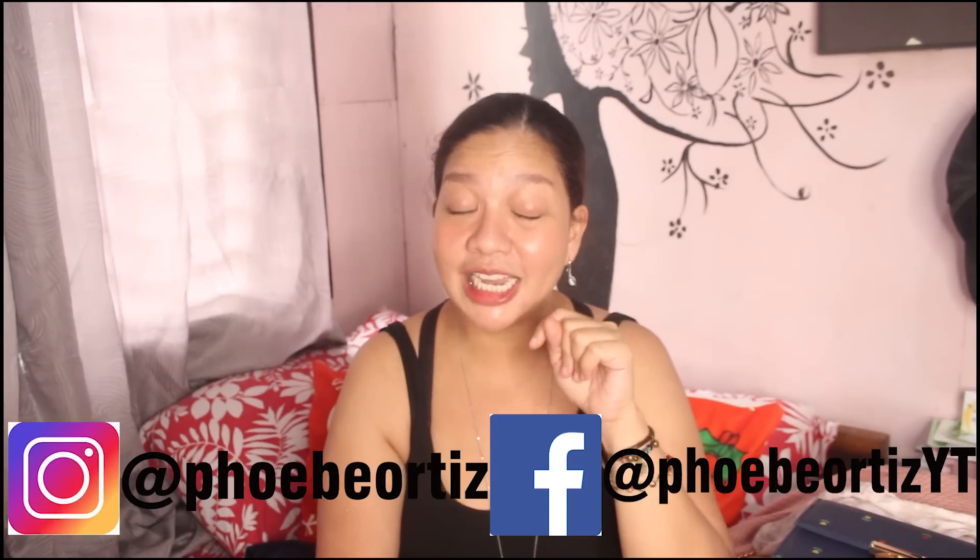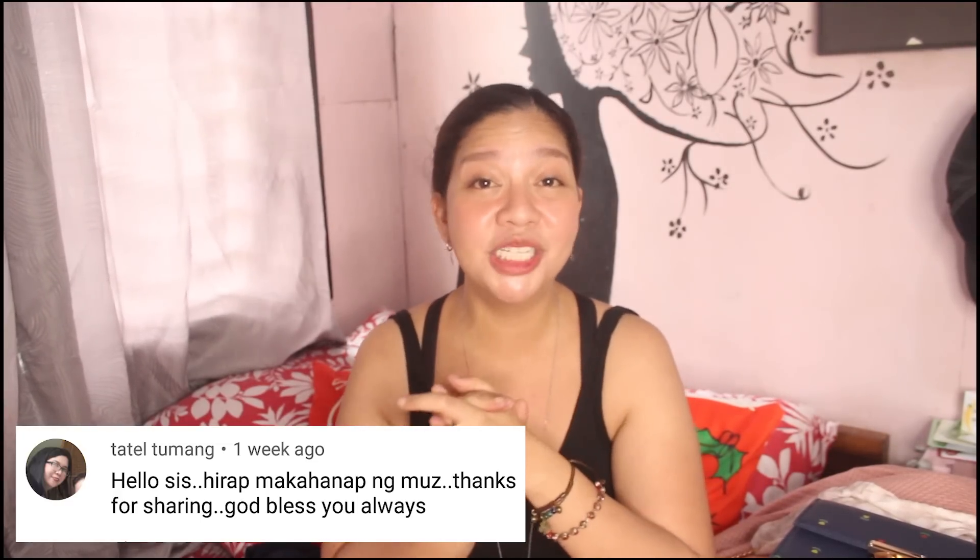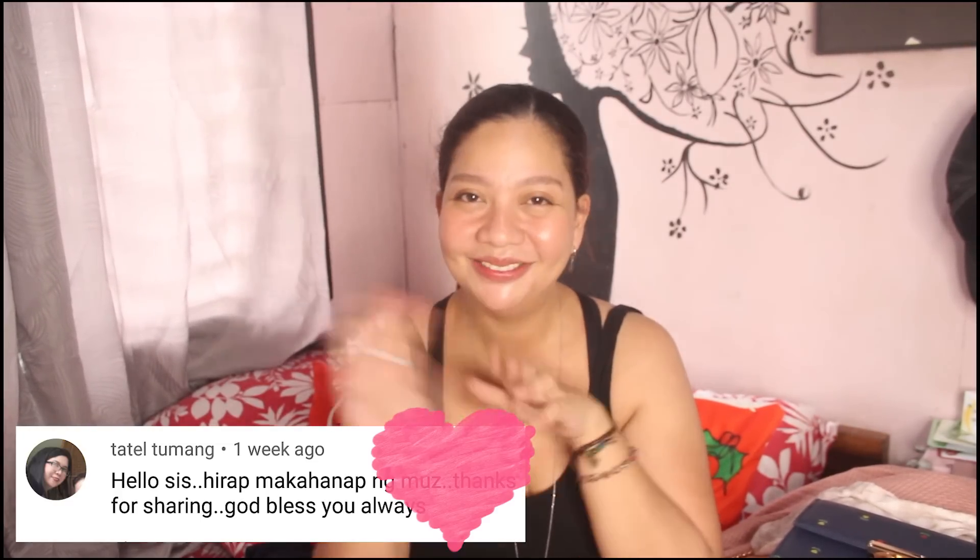That's it for this video — I hope you enjoyed watching! If you have suggestions for what video to do next, comment below. Thank you very much for watching, don't forget to be happy all the time and have a great day. Don't forget to leave a like if you enjoyed this — bye, see you soon! Also follow me on Facebook and Instagram — links are below. Special shout out and hello to Tatel Tumang — hello Tatel, thank you for watching, I love you! Bye bye!